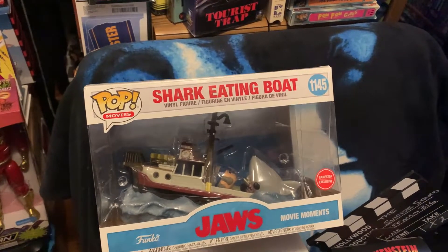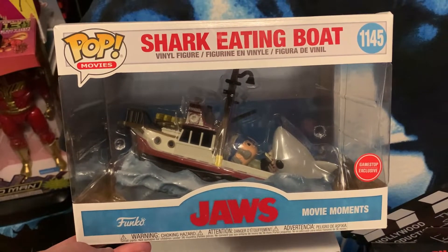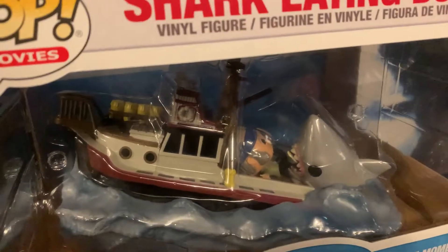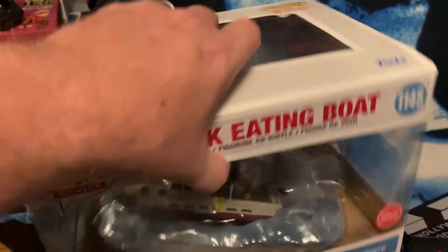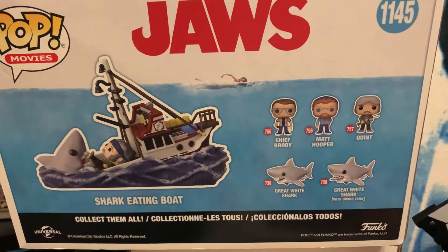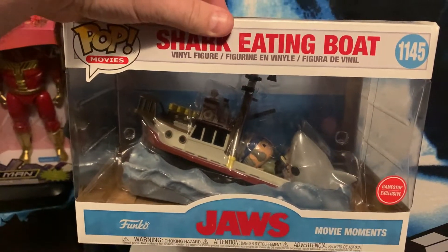So everybody, I was able to pick up that Jaws pop — shark eating boat. Since I couldn't get up close of it in the store and the employee got it down for me and I never could video it properly, I wanted to show you guys an up close view. It's pretty epic and I'm going to keep it sealed for now. It's really hard to get a good shot of it, but here's the sides, here's the back — it's a pretty epic set.